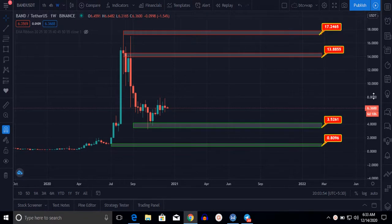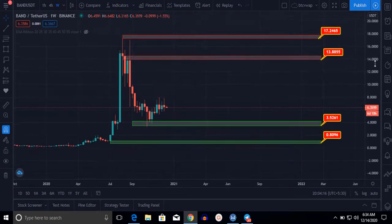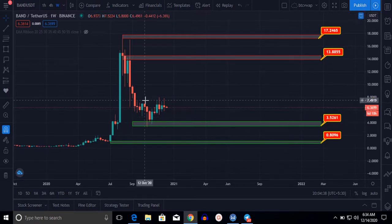We take a one-week chart for long-term holding. Right at the moment, BAND is at the $6.36 level. Let me show you the all-time high of BAND — it was at $17.78. Here you can see the support level of $0.89 and here the support level at $3.40.